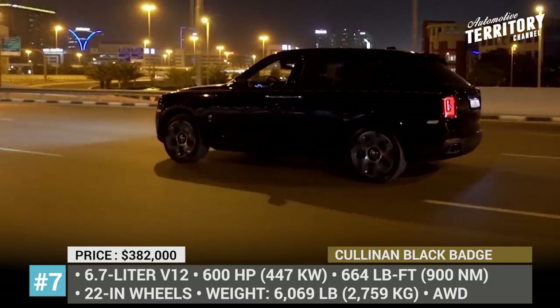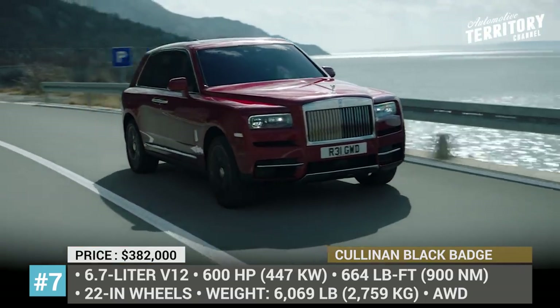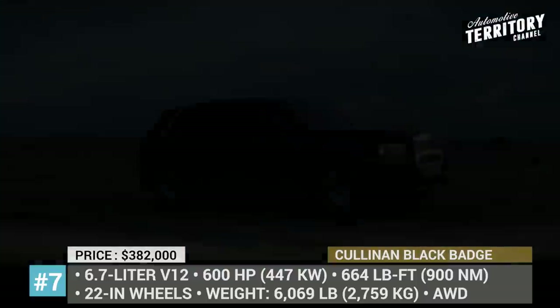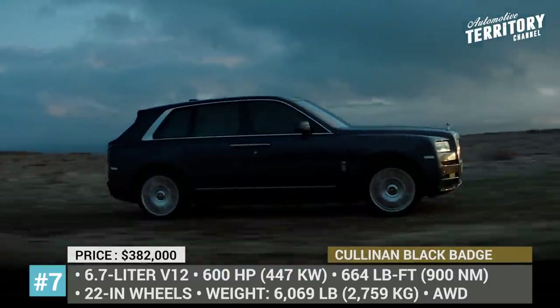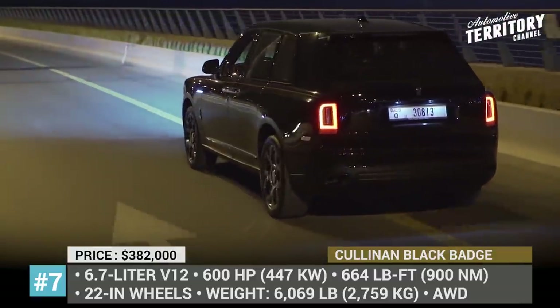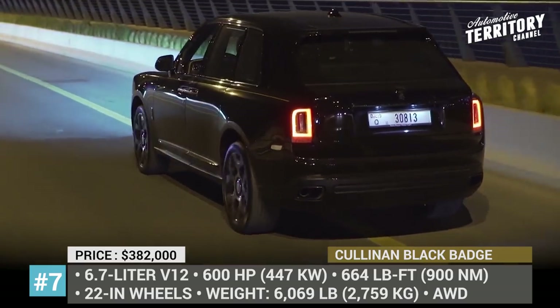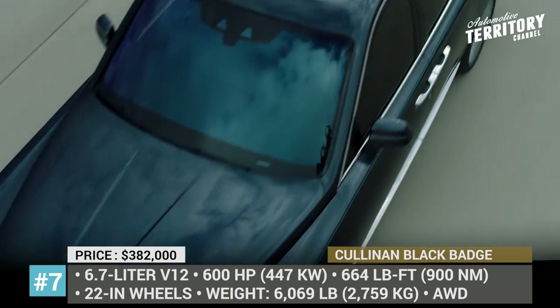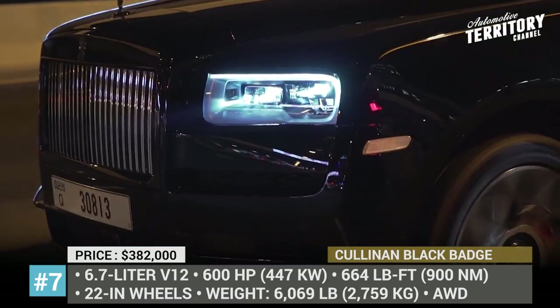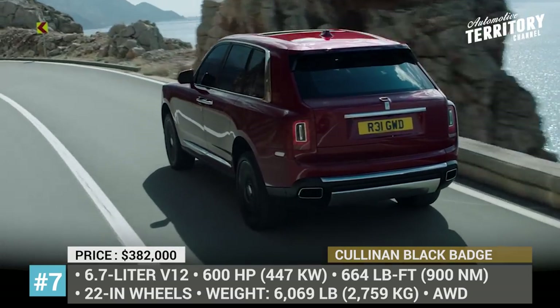Under the hood is the familiar 6.75-litre V12 with all-wheel drive capability, but this time boosted to an even 600 horsepower and 664 pound-feet of torque. The Cullinan combines high-class craftsmanship of the interior with high-performance materials like carbon fiber. The Starlight headliner is here, but with a new shooting star feature that lets you observe a star shower at the push of a button.